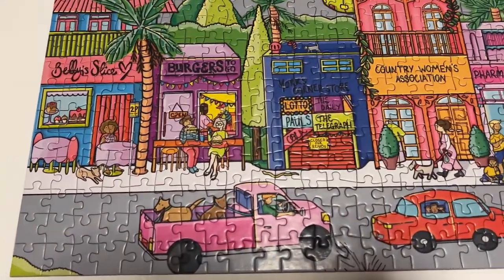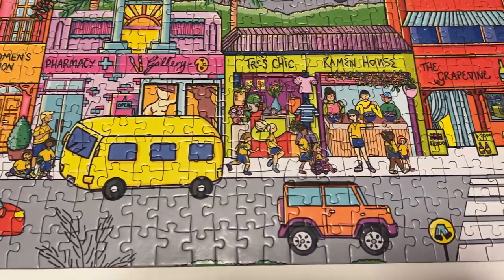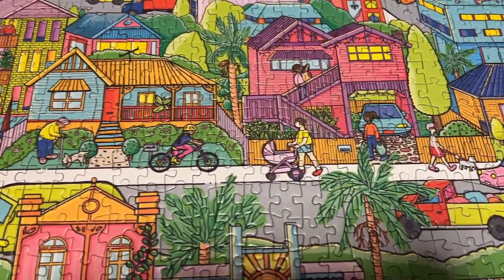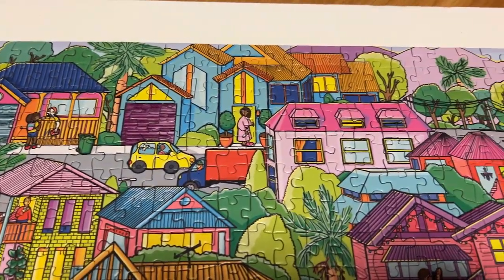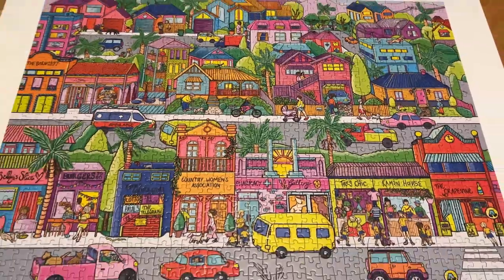The next one is also by One But Many from the same collection and the same artist, but this one's called The Burbs. It features a sort of country town suburban area of Australia with colourful little buildings, shops, and houses. Really pretty, very whimsical, with bright colours and bold line work and different line patterns. There are lots of little details — people walking their dogs, riding bikes, at cafes and things. Again it comes with a nice big poster, fabric bag, and beautiful pieces, so I really enjoyed this one as well.